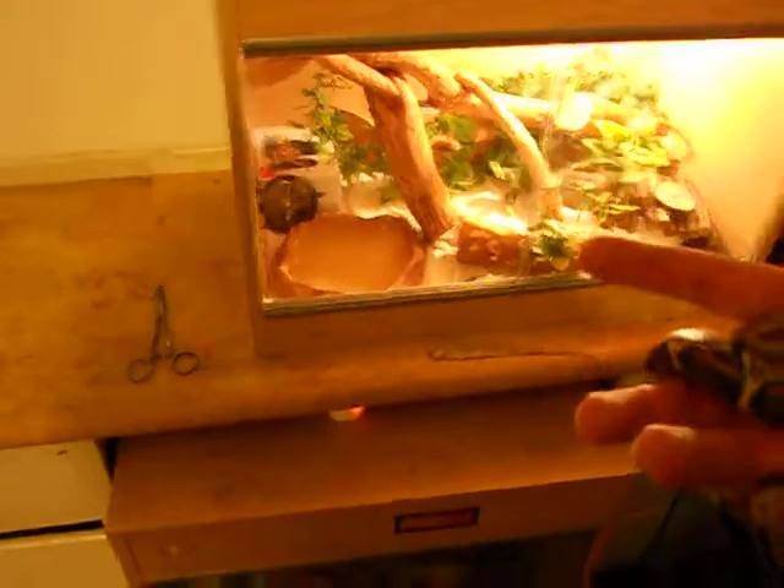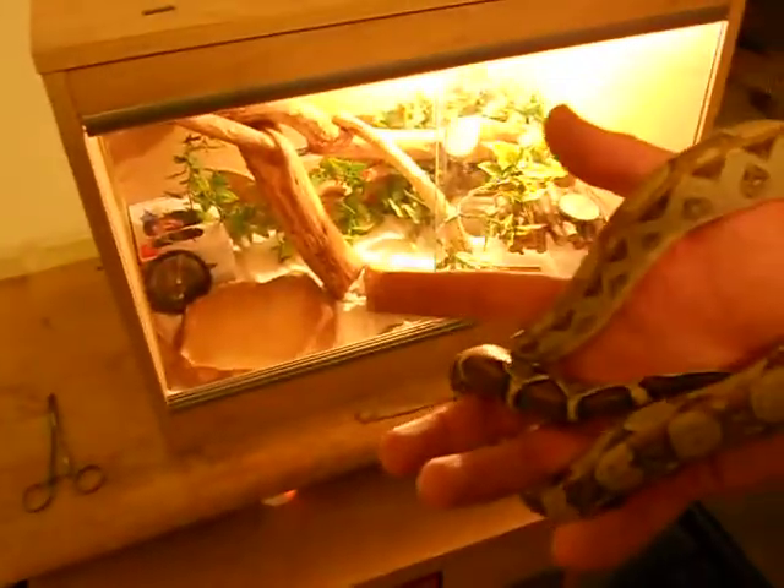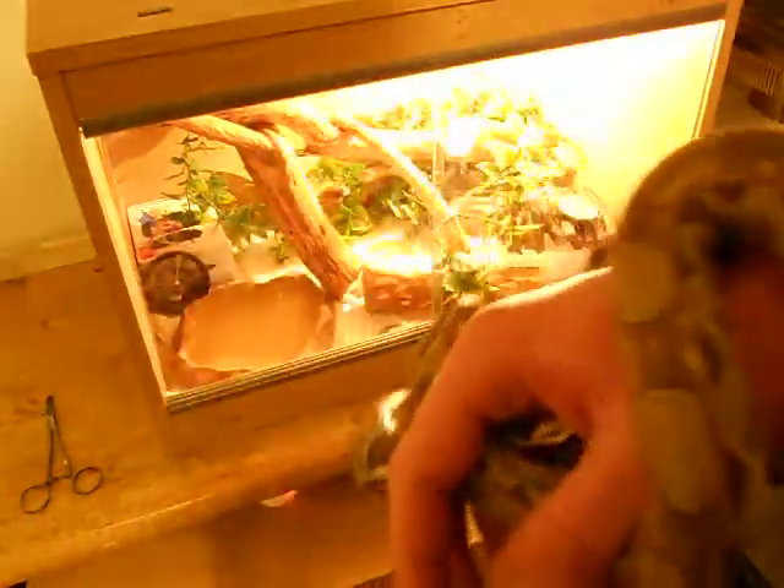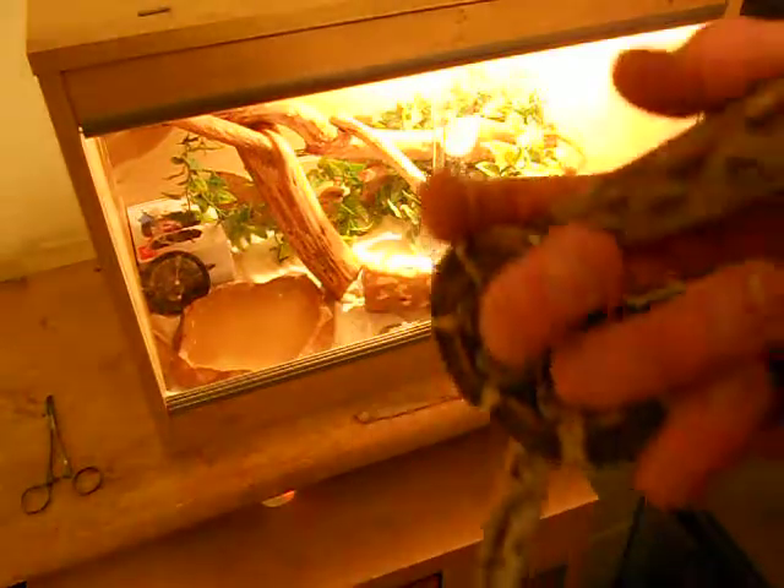When I first got her I had her in one of these tanks — I think it's the large Exoterra terrarium. The rat snake's in there now because she's outgrown it obviously. I've put her in this tank here which is a two foot by one foot, two foot long and like one foot wide. I think she enjoys it in there more. It's easy to control humidity and temperature.